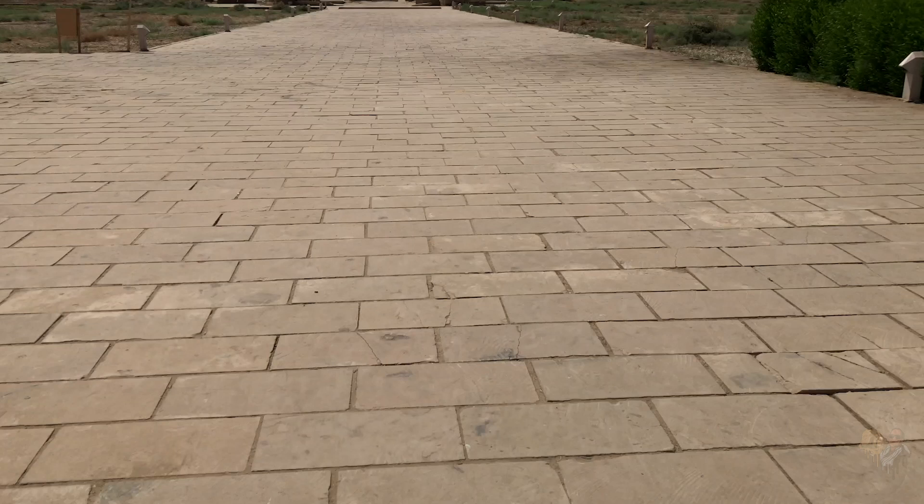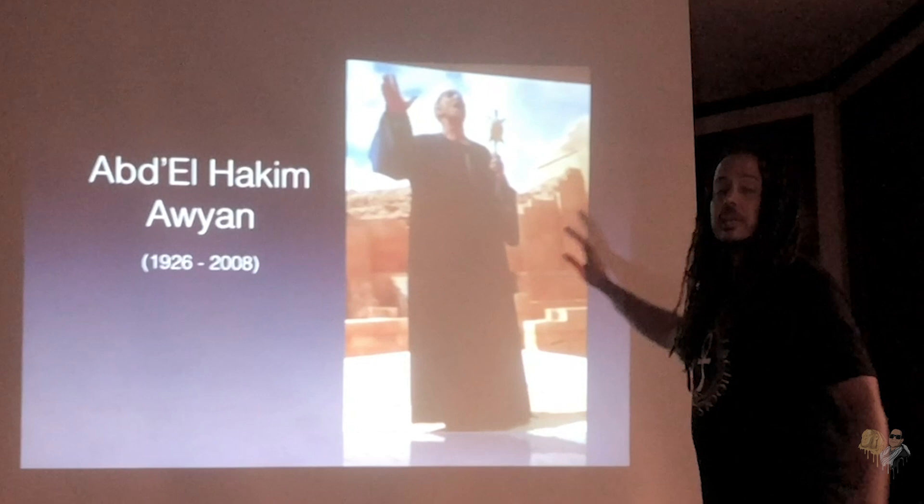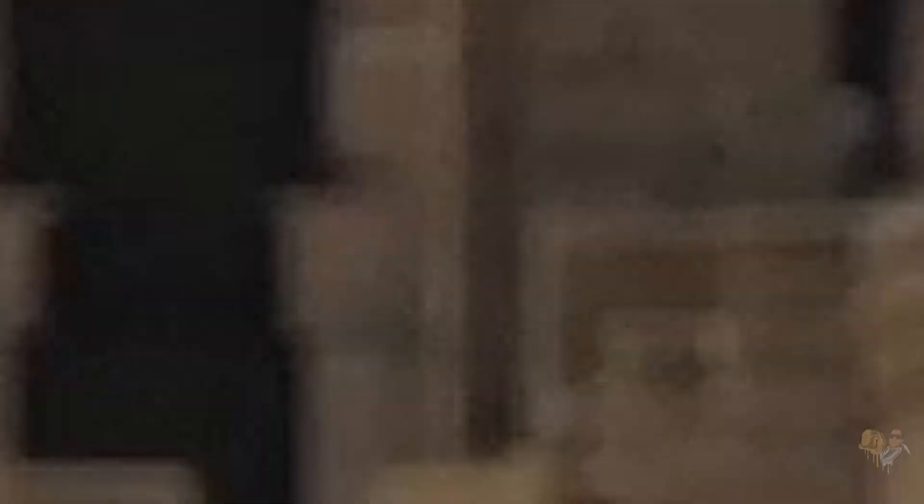Unlike most temples, it does not have the traditional massive pylon and portal at its entrance. Instead, a solitary towering gate built under the reign of Roman Emperor Domitian between 81 and 96 AD. While standing under the underbelly of the propylon, the so-called indigenous wisdom keeper Abdel Hakim Ayawan would tell tourists that this was a place of secrets.